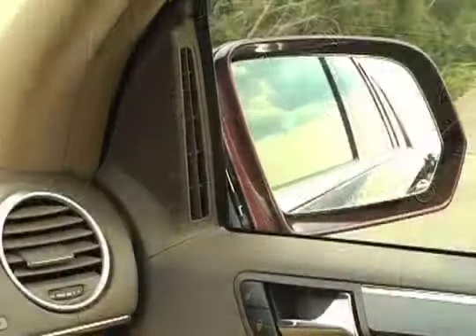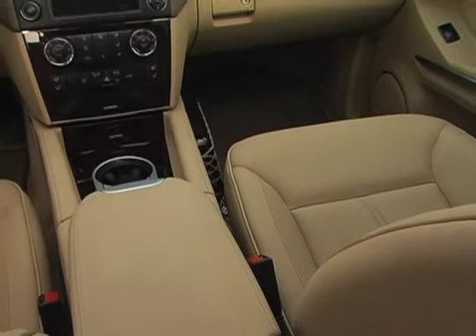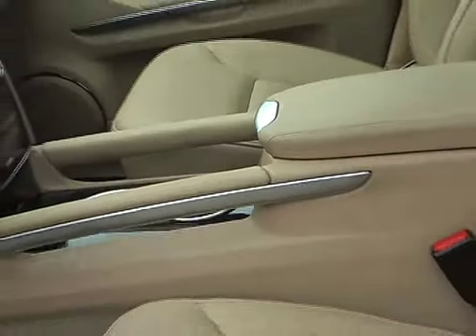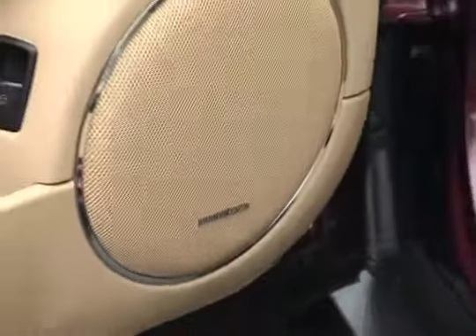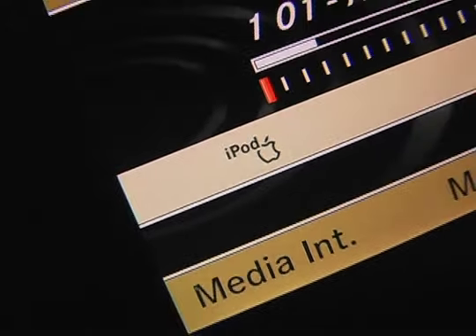The cabin is spacious, luxurious, and well-appointed, as one would expect. While burl walnut trim is standard issue, leather seating surfaces are optional. The eight-speaker Harman Kardon audio system features a 6.5-inch LCD display, along with the Mercedes-Benz command interface.